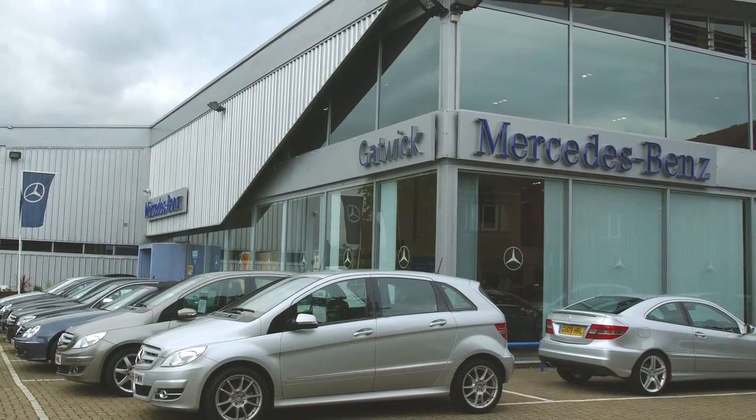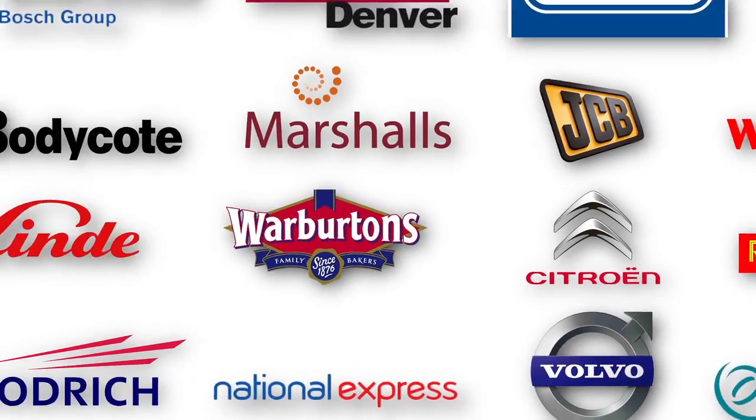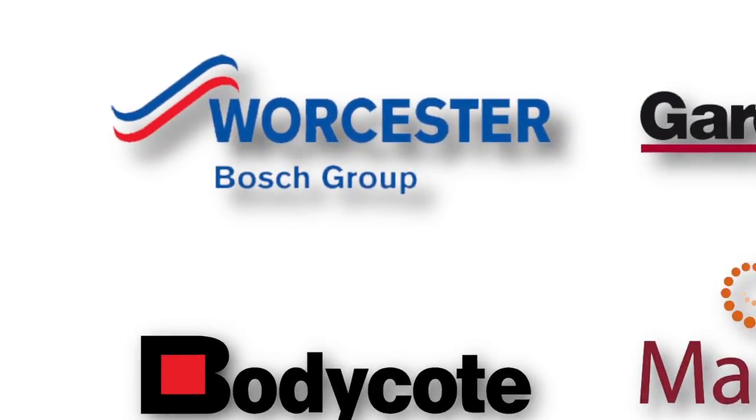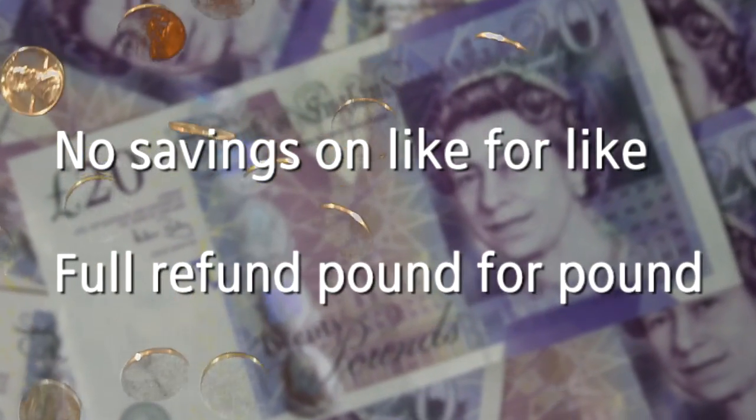We work with our customers to monitor their usage and compare it with the results from the same period prior to installation to confirm that savings are delivered. If no savings are found, we will refund the difference pound for pound.